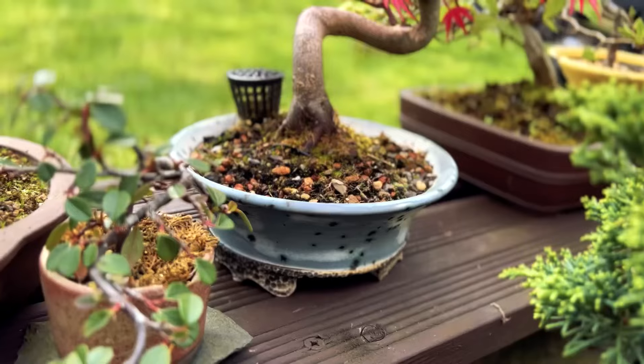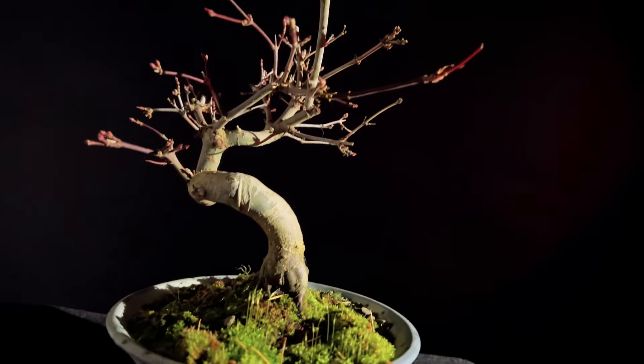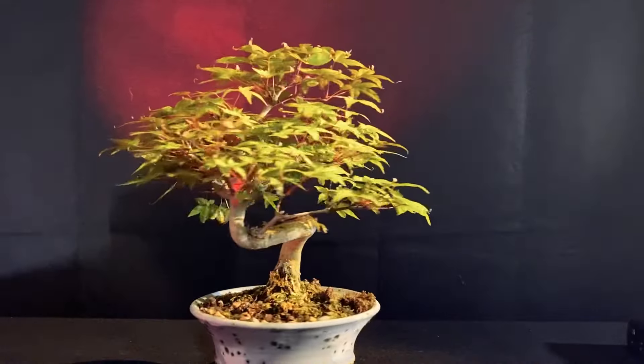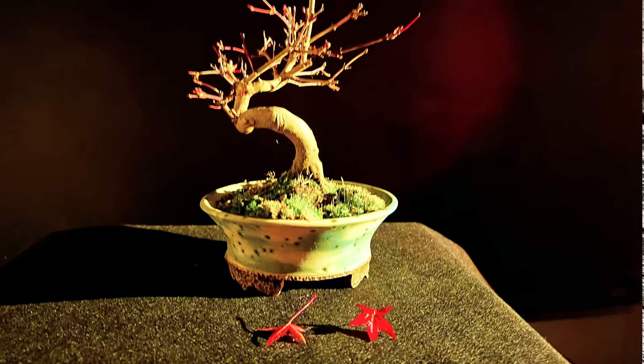Patience and long-term vision. Bonsai cultivation is a long-term endeavor that requires patience and a vision for the future. Understand that bonsai trees develop slowly over time and achieving the desired look may take years or even decades. Enjoy the process and appreciate the beauty of each stage.